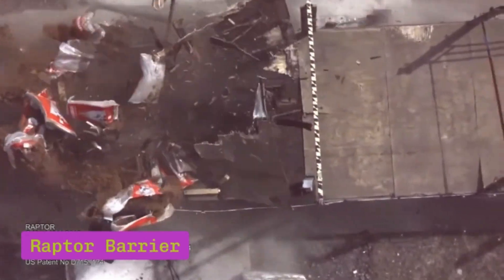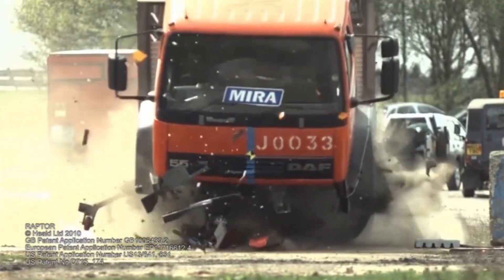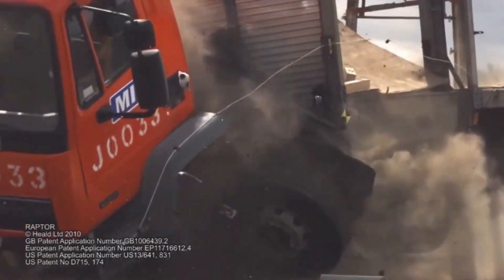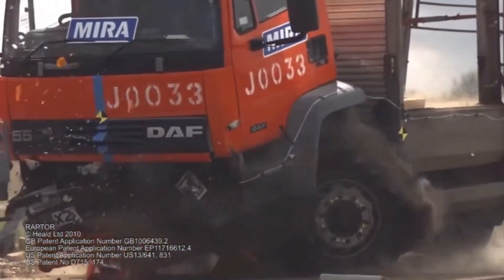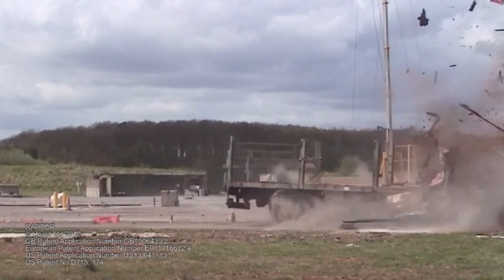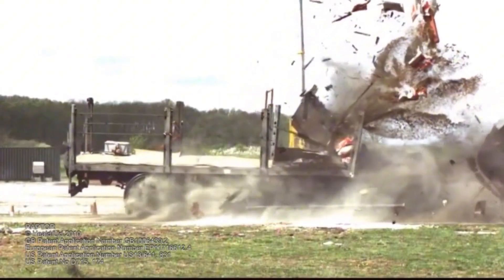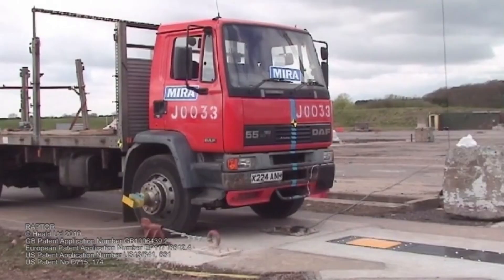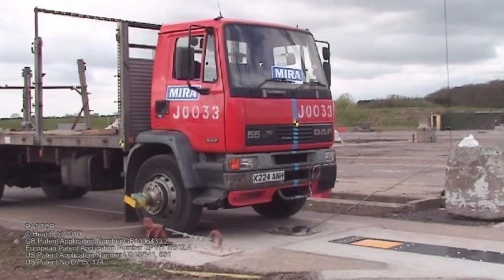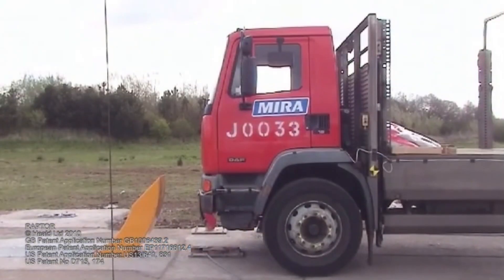The Raptor Barrier is a robust security system engineered to quickly and safely stop unauthorized vehicles. Its innovative rotating bollard mechanism is capable of halting vehicles weighing up to 7.5 tons, even those traveling at speeds of up to 80 kilometers per hour. Despite its impressive stopping power, the Raptor Barrier is designed to be compact and requires minimal excavation for installation, making it an ideal choice for high-security locations such as government buildings, airports, and other critical infrastructure. One of its key advantages is its ability to deploy within seconds, providing rapid protection in emergency situations.